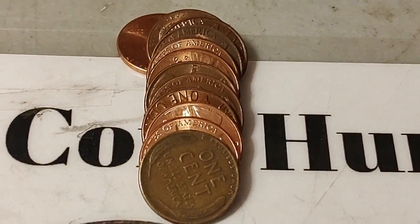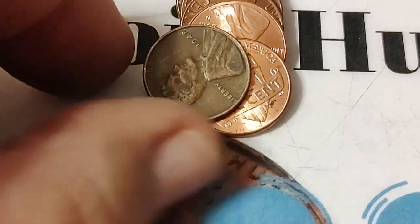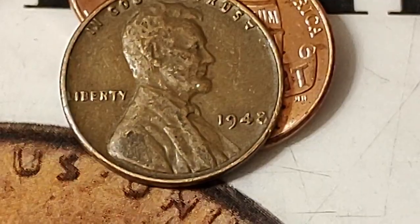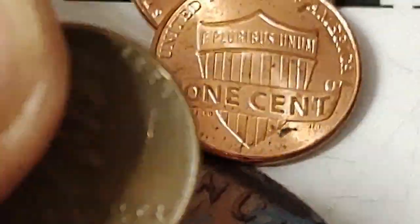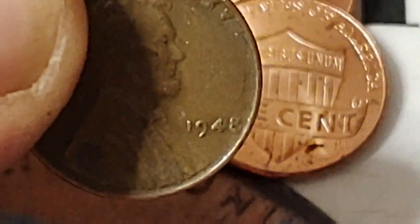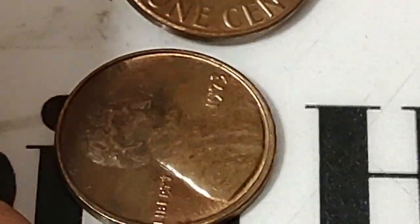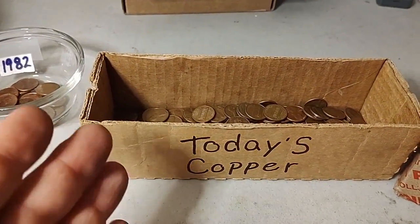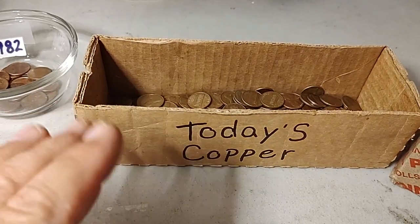I'm in my 25th row, almost at the end, so I'm halfway through the box. And I have found wheat penny number two — looks like a '48. I weighed the copper, not counting the 82s, after half the box, and I'm just under one and a half pounds. If I keep this up and add the 82s to it, I might hit three pounds. I hope I get three.